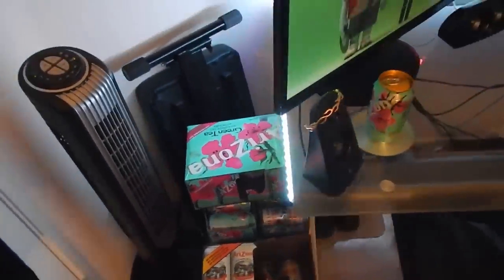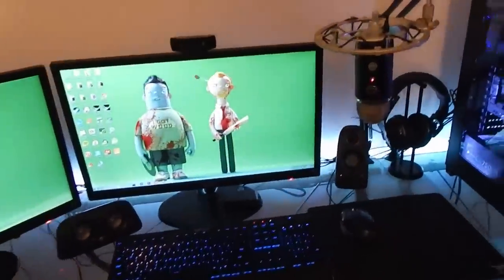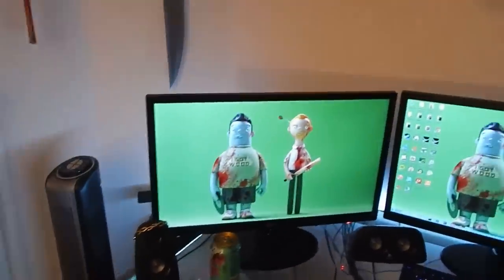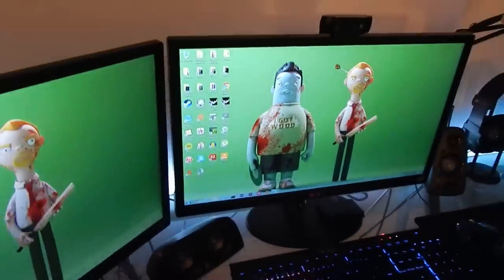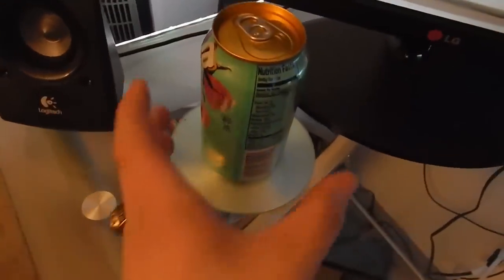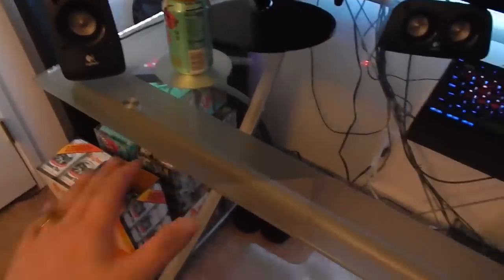Getting on to the actual gaming setup - first of all we have two monitors. These are no longer available but I'll provide the model: LG 24EN43V-B's, 24-inch monitors, ultra slim, five millisecond response time, Energy Star approved, super slim with a really nice texture on the back. Right behind the monitors we have the subwoofer, and we'll go into the sound system in just a second.